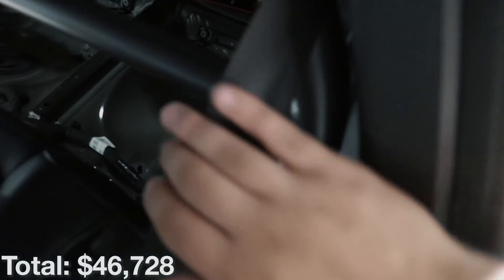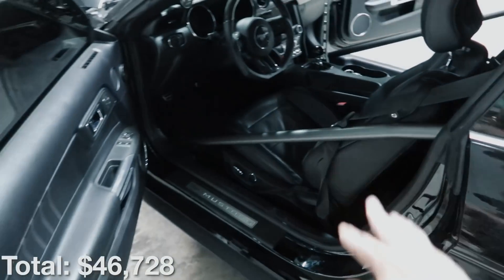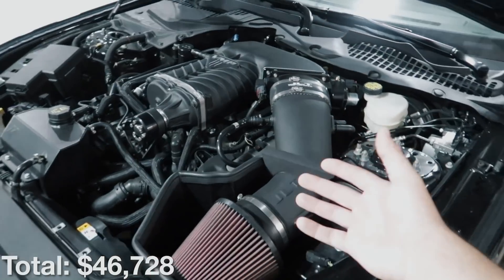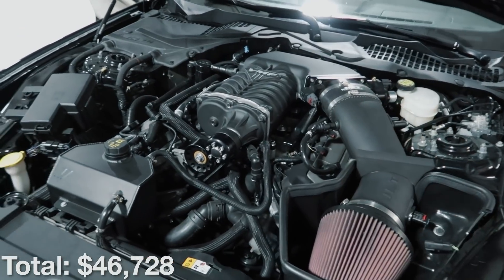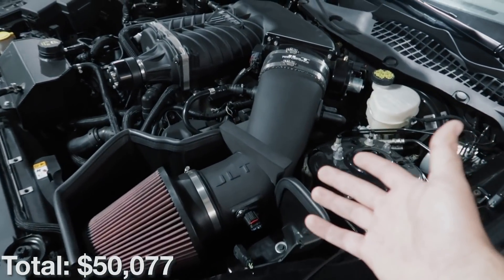Then we've got the fuel system — the main part is a triple pump setup, so three very large fuel pumps underneath that cover to put out enough fuel to support everything going on here. That fuel system including the controller, lines, regulator, fuel filter, and everything else is right about three thousand dollars.